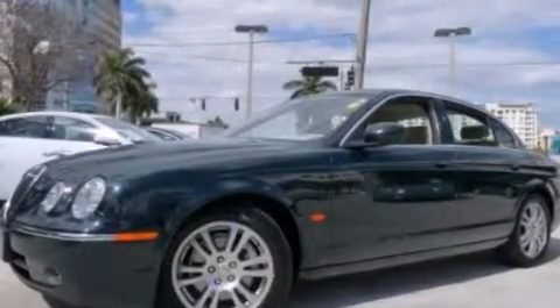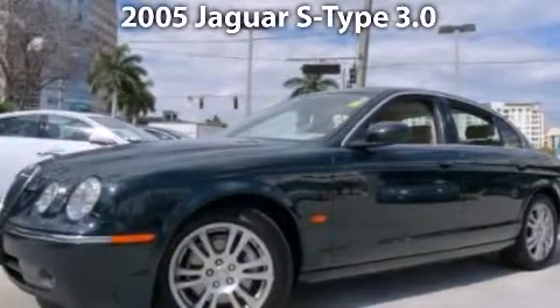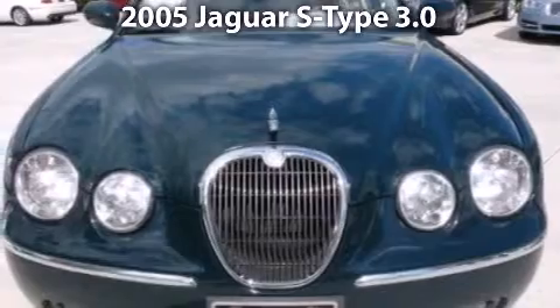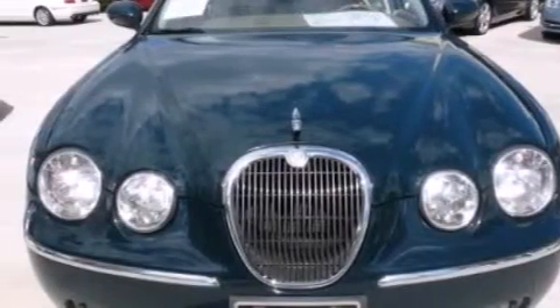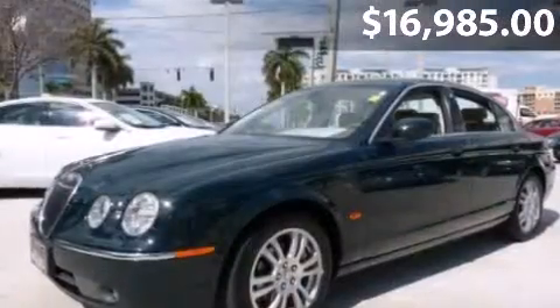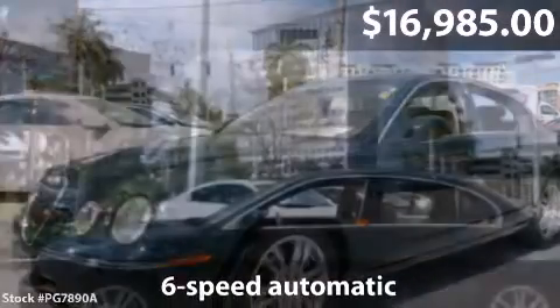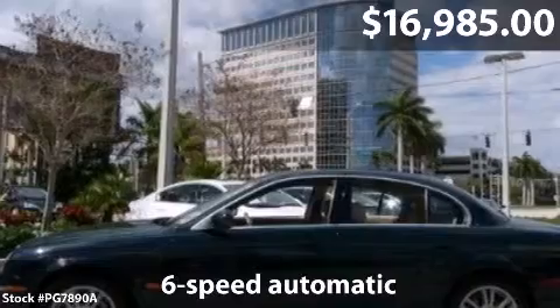Welcome to the number one volume Jaguar retailer in North America, presenting our 2005 Jaguar S-Type offered in rare British Racing Green with barley interior. Accented options include garage door opener, auto-dim interior and exterior mirrors, rain-sensing wipers, and adjustable pedals.